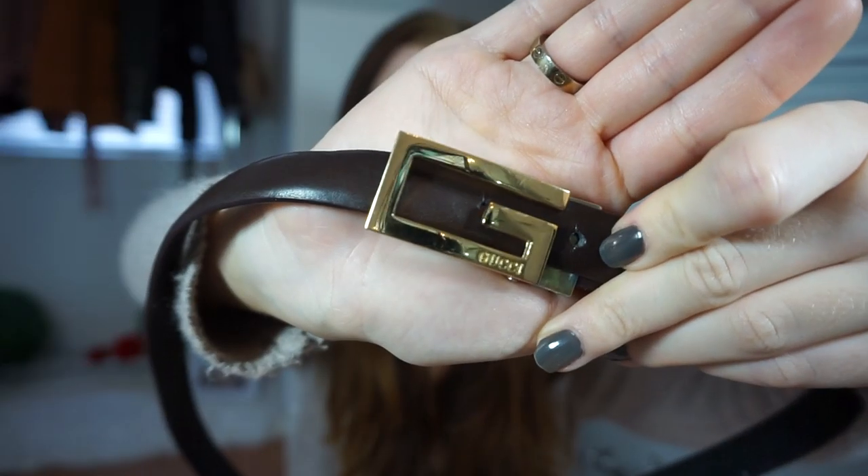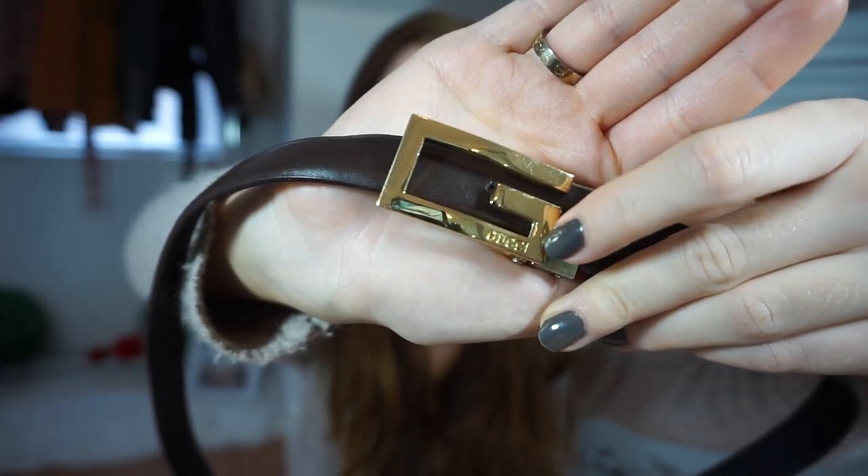I really don't thrift accessories too often — I typically go for clothes. I think it's a little harder to find what I'd like in accessories. But with that being said, I did find this belt and I thought it was so pretty. It is actually a knockoff Gucci belt — as you can see, it does say Gucci right there. I know some people don't like knockoffs or fake designer at all, but I really don't mind. I just think it's a cute belt.